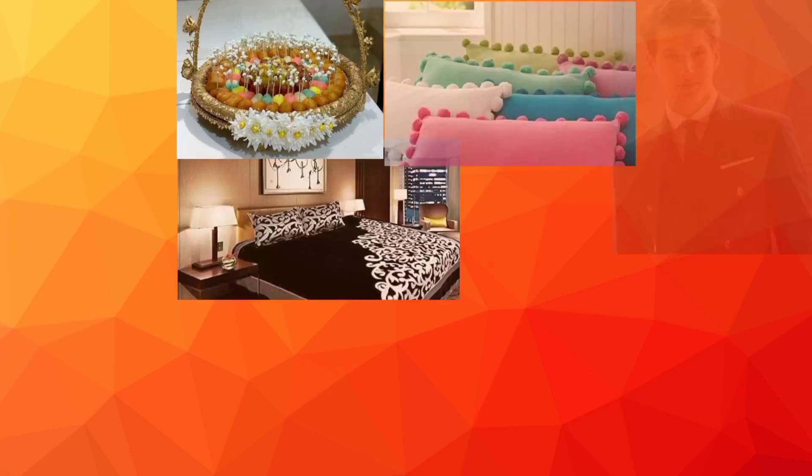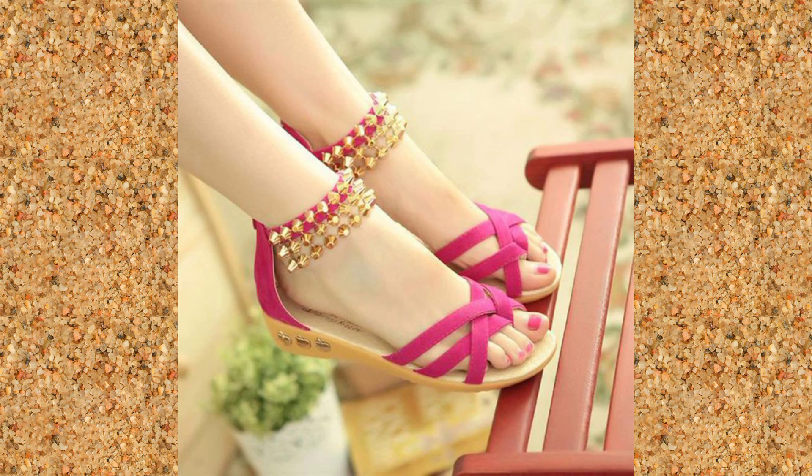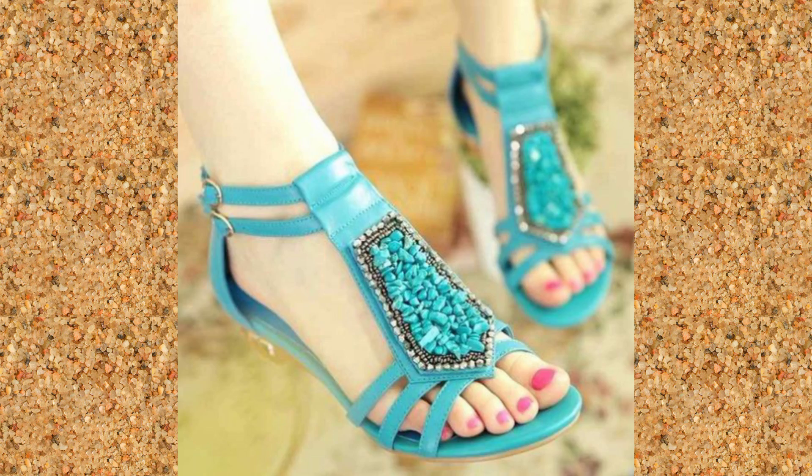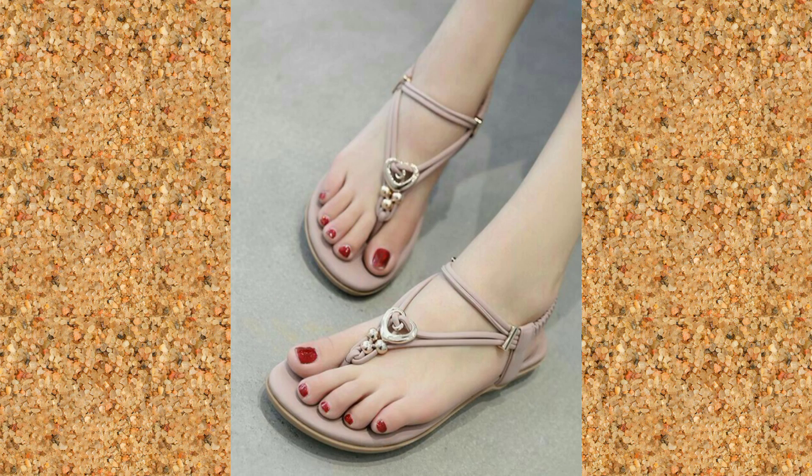Hey guys, assalamualaikum, welcome and welcome back to my channel Fashion on a Click. Hoping that you all are fine and enjoying a very good and healthy lifestyle. My respected viewers, once again I am here with another very informative topic and my today's video is about...